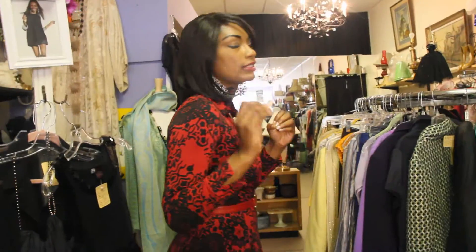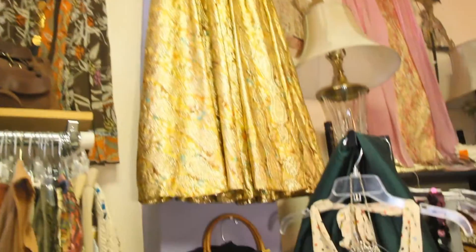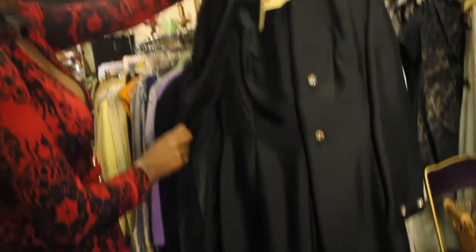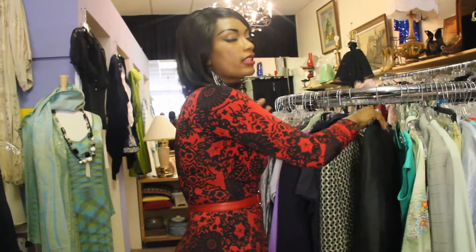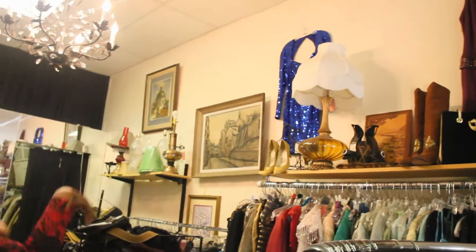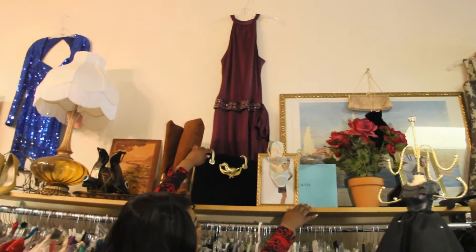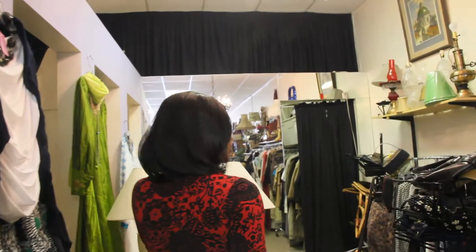We definitely love vintage items. A lot of our items are from the 40s and 50s — anything vintage, you'll find it here. The store is very quirky — there are lamps next to cowboy boots, bags, Tiffany and Company frames, and all kinds of different stuff like that.